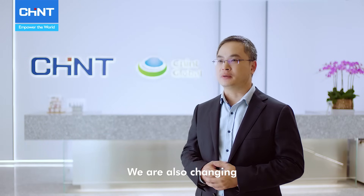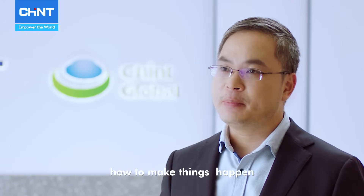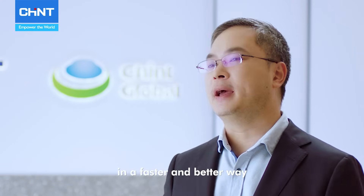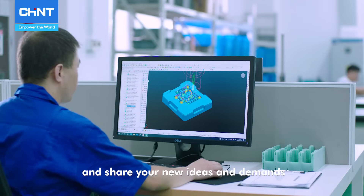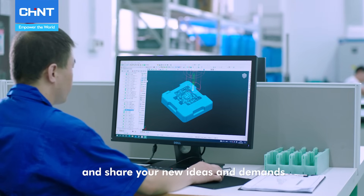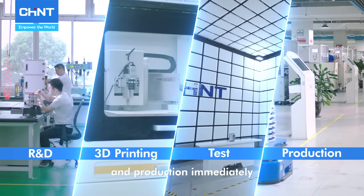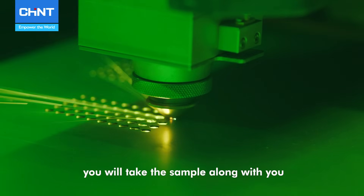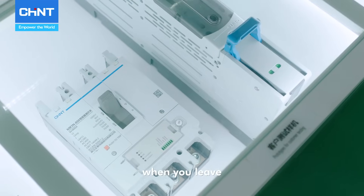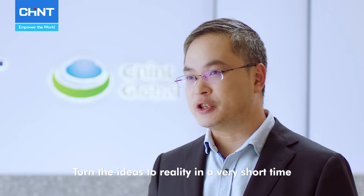We are also changing, but we are always thinking about how to make things happen in a faster and better way. Imagine when you step into our smart factory and share your new ideas and demands — we will start the R&D, 3D printing, testing and production immediately. Even more, you will take the sample along with you when you leave. Turn the ideas to reality in a very short time.